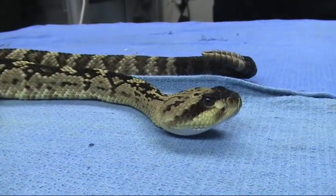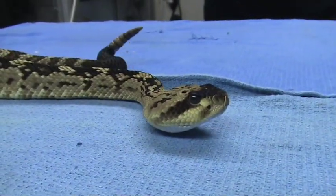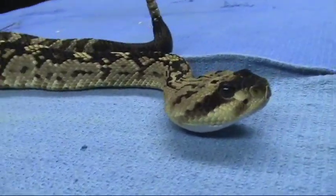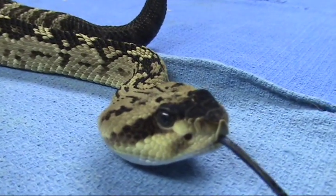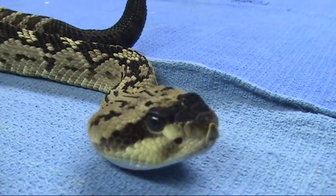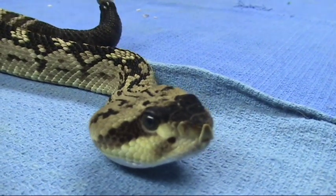Looks like he might be just working on a shed, or just flair. As you can see, he's not too flustered and upset about what's going on here.